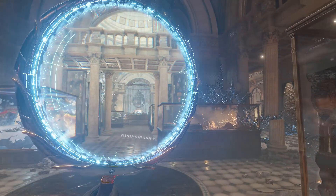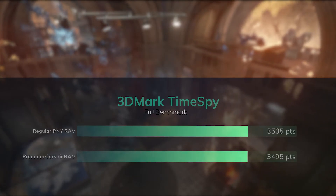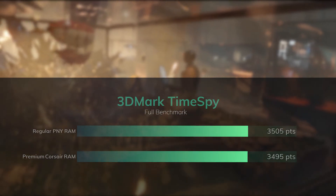And finally moving to our last benchmark, we have 3DMark's Time Spy, where the PNY RAM scored 10 points higher than the Corsair RAM — again a very small amount, but once again an advantage to the PNY.